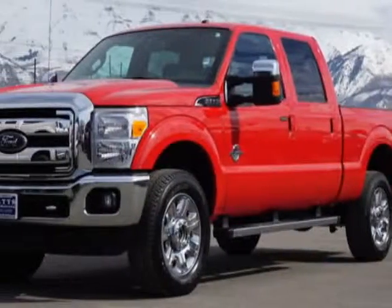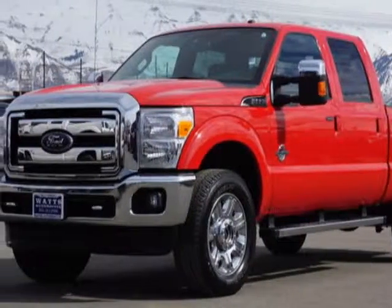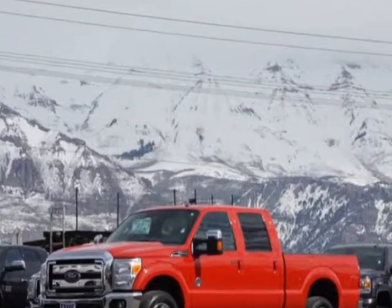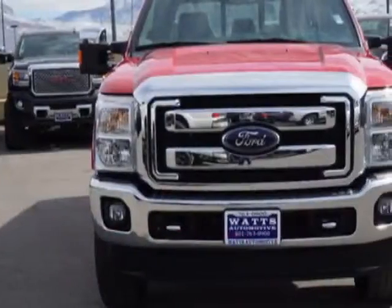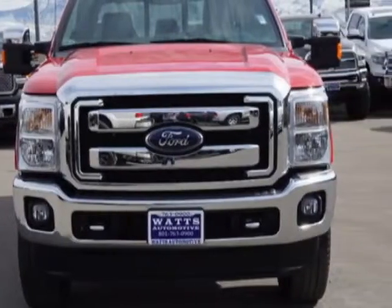Take a look at this 2015 Ford Super Duty F-350. This Super Duty F-350 has just under 23,000 miles. For your protection, this vehicle has a factory warranty.